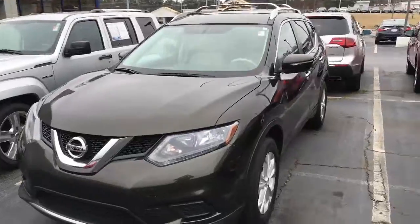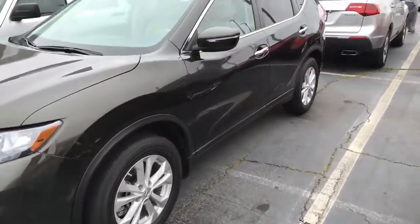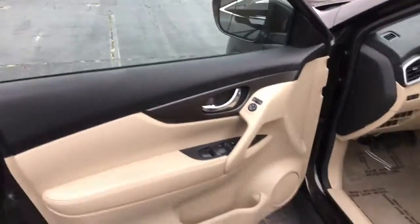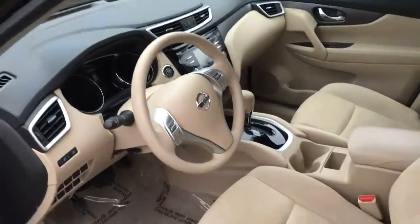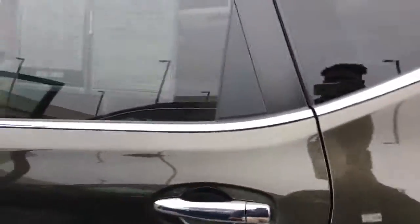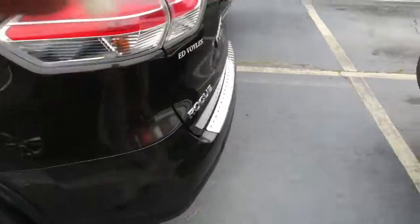All right ma'am, here it is — this is the 2014 Nissan Rogue SV edition. I'm just going to quickly open the door for you so you can get a better view of everything. Hopefully this answers your questions and helps you make a better decision. It is a very clean vehicle, super nice — no dings, no scratches.